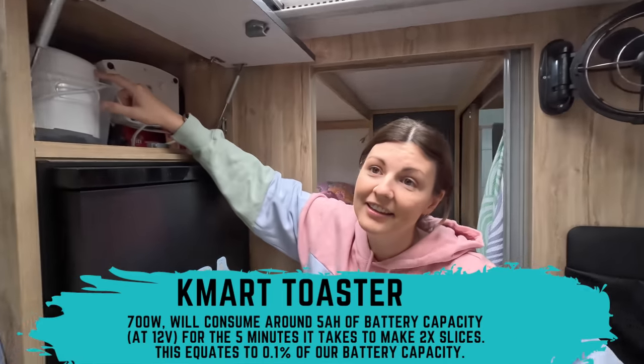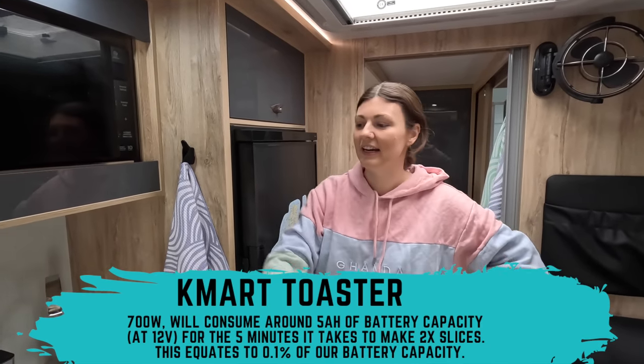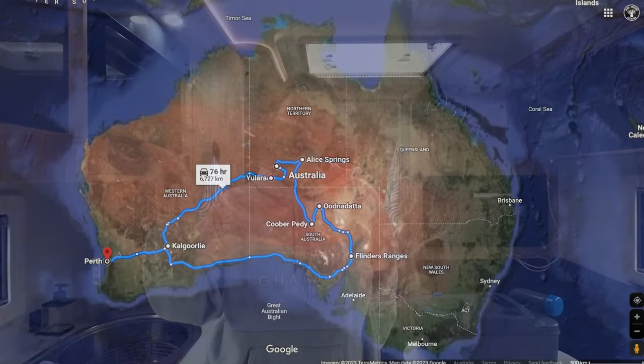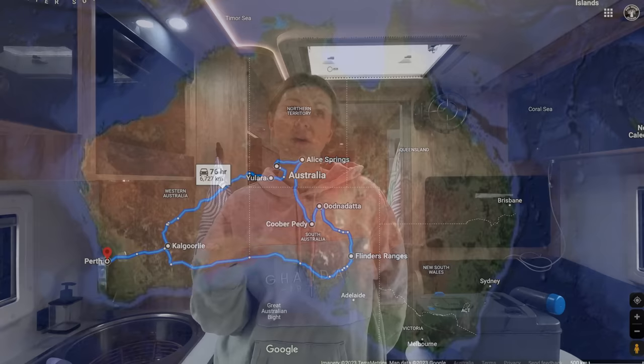I also bought a toaster. We were using the grill, but Brodie's always got his hands near it now that he's walking and at that height where he can reach things - so it's easier to have toast cooking up on the bench. Now, the itinerary - last time we spoke about this was probably three or four months ago. The initial plan was to go through the centre on the Great Central Road to Uluru, Kings Canyon, West MacDonnells, then down through the Flinders and home along the Nullarbor. We've scrapped the Flinders part - it's just too cold in South Australia in June, July, August.